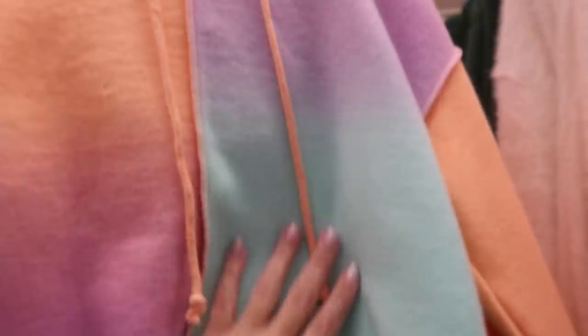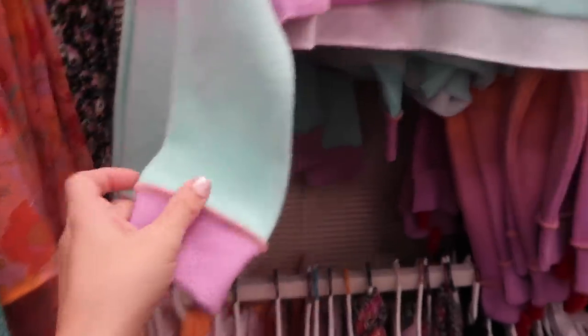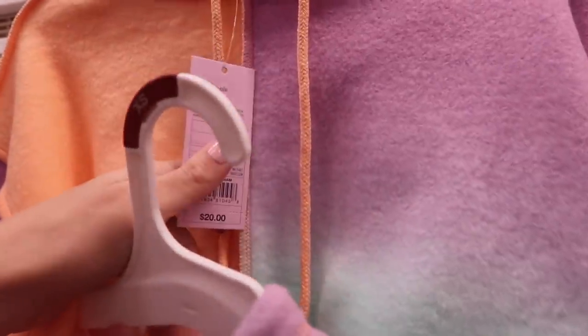Also new from Wild Fable is this sweatshirt. It's super soft on the inside — reverse fleece — and the outside looks like fleece with seam detailing and seaming on the wrist, more of a shorter boxy fit. These are going to be $20.